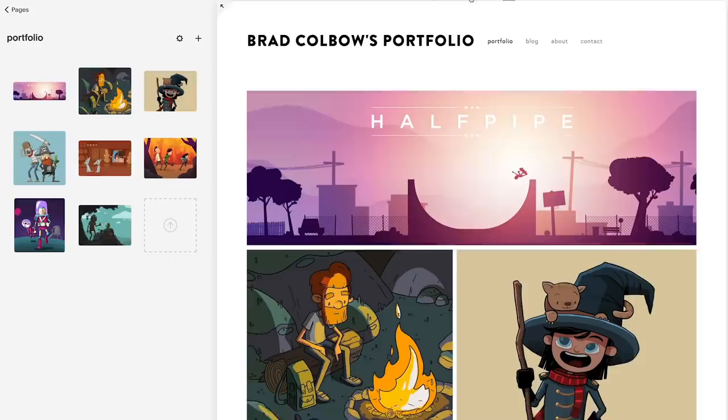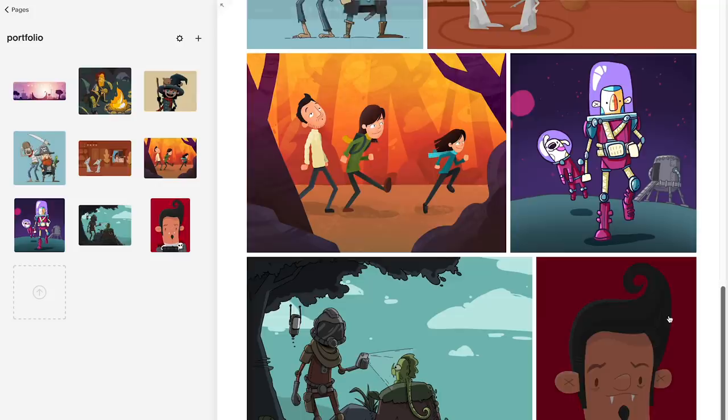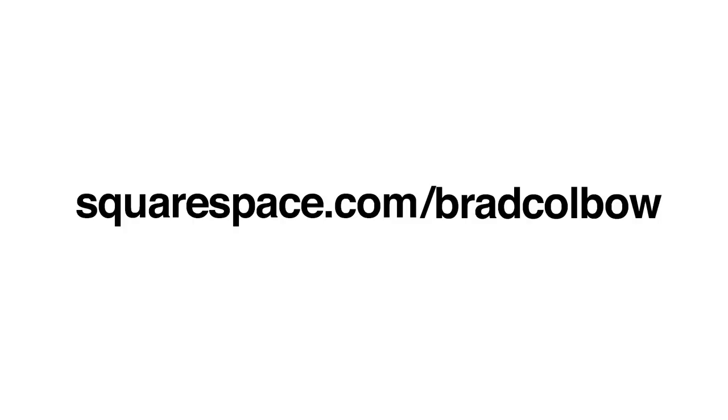Squarespace is an all-in-one platform for professional websites, online stores, and portfolios. It's easy to claim your own domain and URL, create a custom site that matches your style, and bring your ideas to life. I built my portfolio with it, and as a web designer back in the day, it would have taken me a week or two to do what I was able to do in an evening using Squarespace. Head to squarespace.com for a free trial. When you're ready to launch, go to squarespace.com/bradcolbo to save 10% on your first purchase of a website or domain.